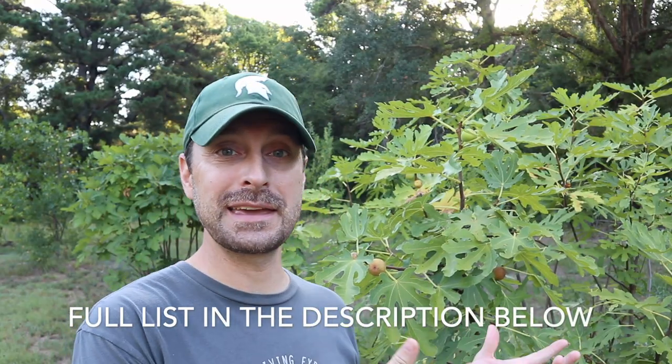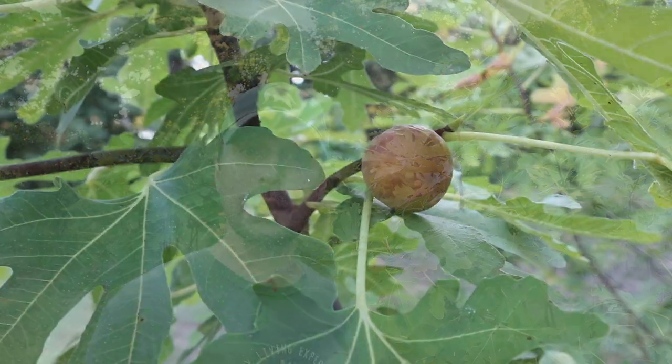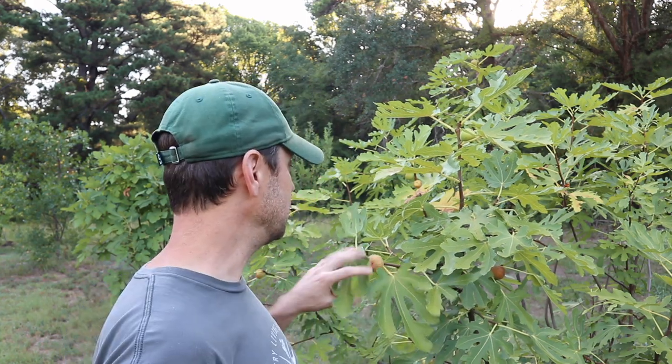One of the best fruit trees — or fruit bushes in my case — that's drought resistant is a fig. Figs are known for growing in dry arid areas of the world like the Middle East, and they do well here. Even though we do have a lot of rain usually in the spring, we get serious droughts here in the summertime, and this thing has thrived. It has not affected the fruit at all.